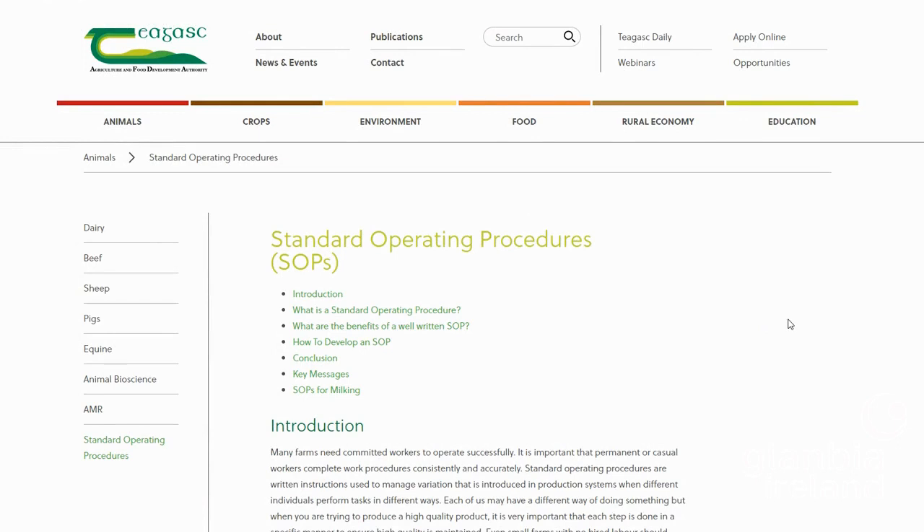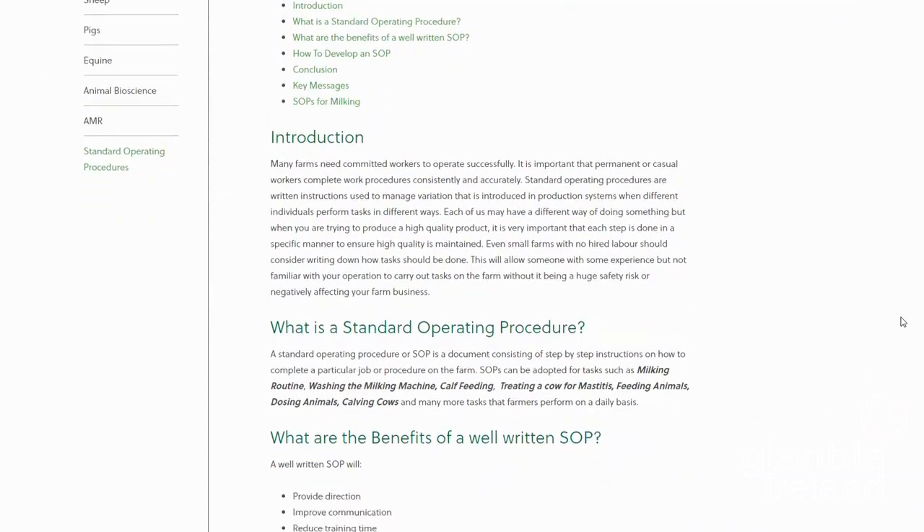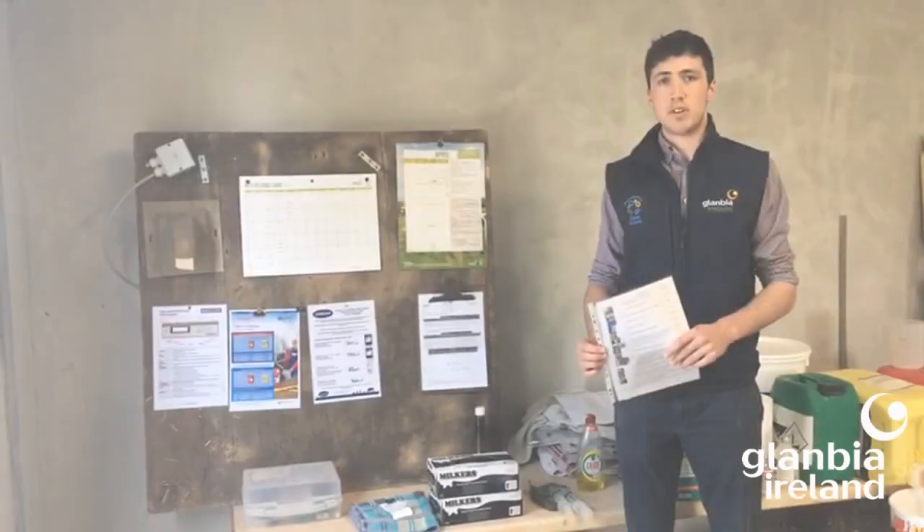TAMS also on their website has a number of these standard operating procedure guidelines, and they're available to be downloaded. I'd encourage you all to do so and then alter it so it's specific to your farm and your plant, so that anyone can easily come in and work with and manage the cows.